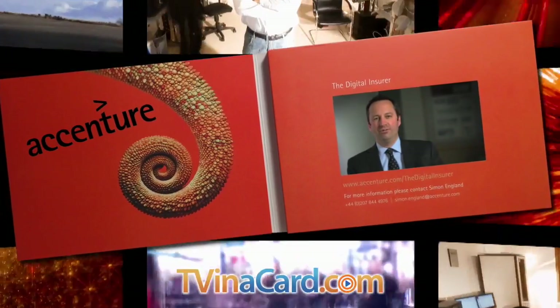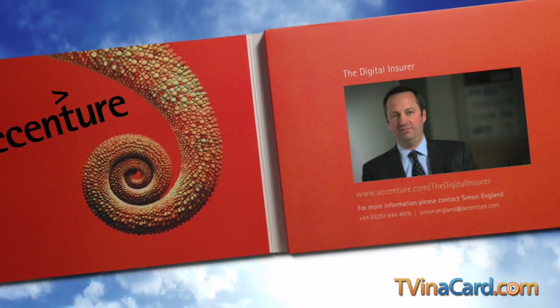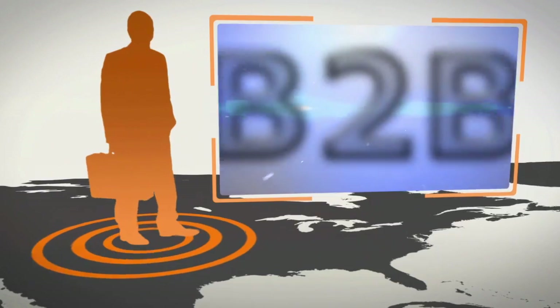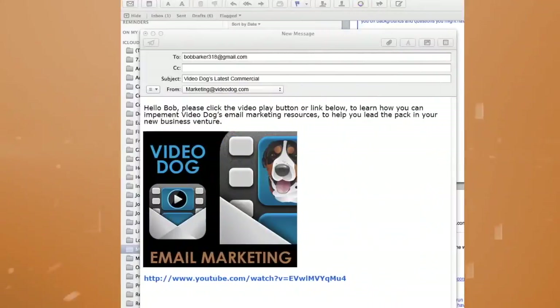TV brochures deliver your targeted videos and printed message directly from you to your targeted audience, with no obstacles in between. We believe the digital era will transform the way that we all live and work — business to consumer, business to business, business to enterprise.